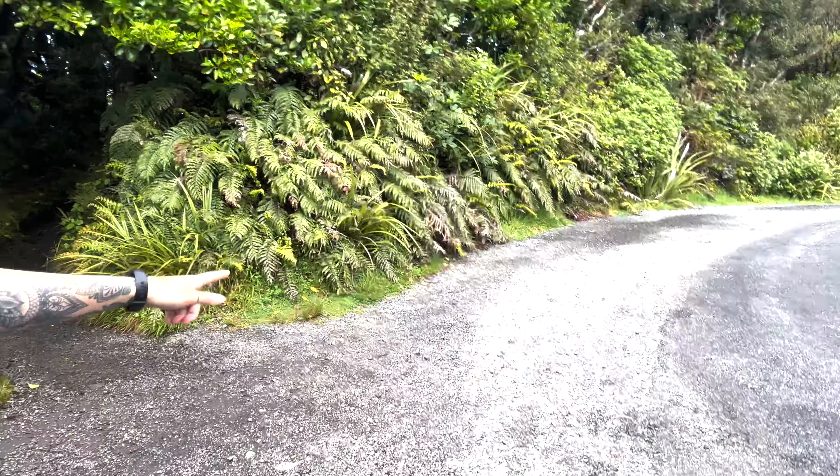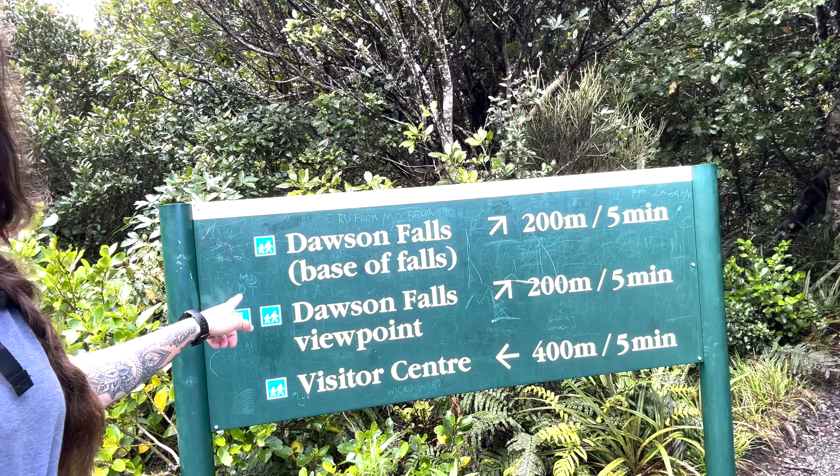Making my way to Dawson Falls — you can walk here from the visitor center, it'll take you about five minutes, or you can come and park in the little parking area. I wasn't sure if there was going to be parking spots, so I just walked. Walking is good for you.